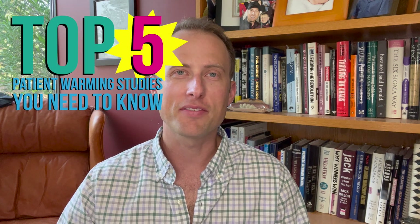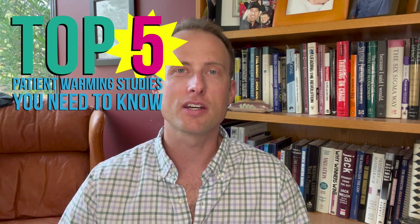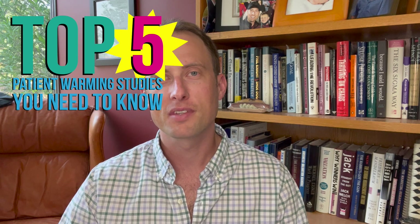So there you have it — my top five favorite studies related to patient warming. Click the link in the description below for a full list of research supporting the use of hot dog patient warming. If you need any more convincing for why you should switch to hot dog patient warming, contact us to schedule a free trial and see the difference for yourself. Thanks for watching.